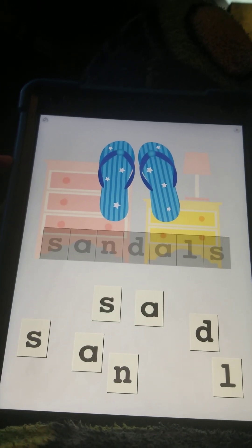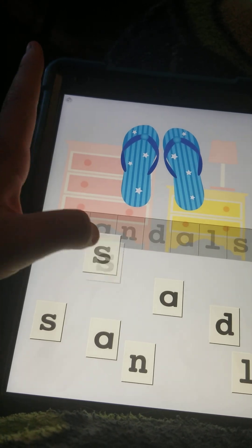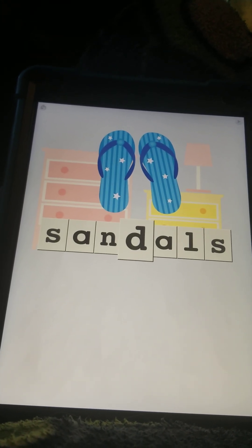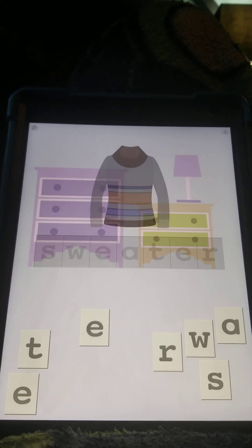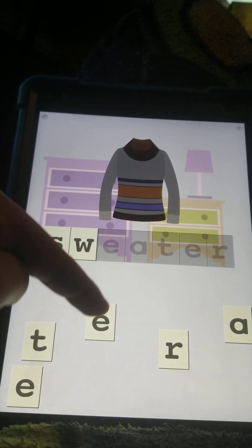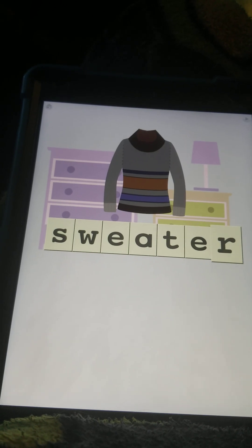And this is what you wear on your feet during the summer — they're called flip-flops, also known as sandals. S-A-N-D-A-L-S, S-A-N-D-A-L-S, sandals. They play an ocean sound because it matches. And this is what you wear in the fall — a sweater. S-W-E-A-T-E-R, S-W-E-A-T-E-R, sweater.